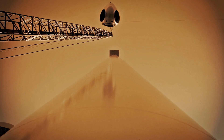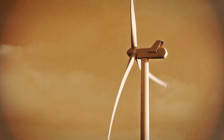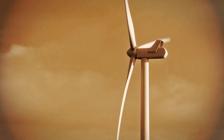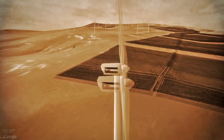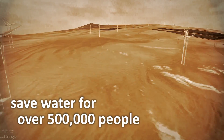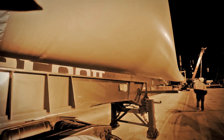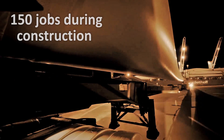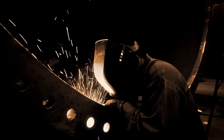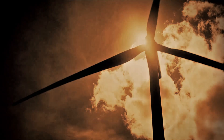It will produce electricity from a carbon-free resource requiring no fossil fuel and minimal water, while providing jobs and training to skilled Jordanian workers. Compared to conventional power generation, the Altafila wind farm will save water equivalent to the consumption of 500,000 people per year. The project will be a major contributor to the region's development, creating around 150 jobs during its construction and around 30 jobs during its operation. It will also generate a significant impact on other businesses in the region to meet the needs of the workforce.